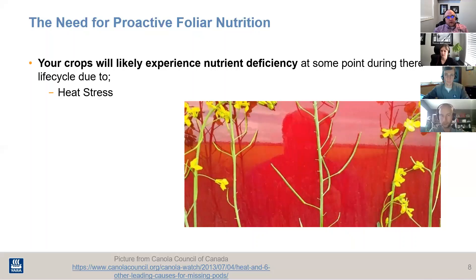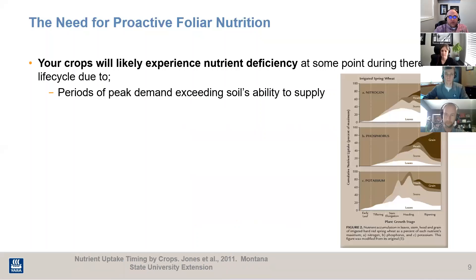The other topic coming up in this presentation is periods of peak demand. When you look at a crop's growth stages, there are definitely times where there's greater demand for certain nutrients, used in different parts of the plant. This figure shows what that looks like for spring wheat and when specific nutrients are needed.